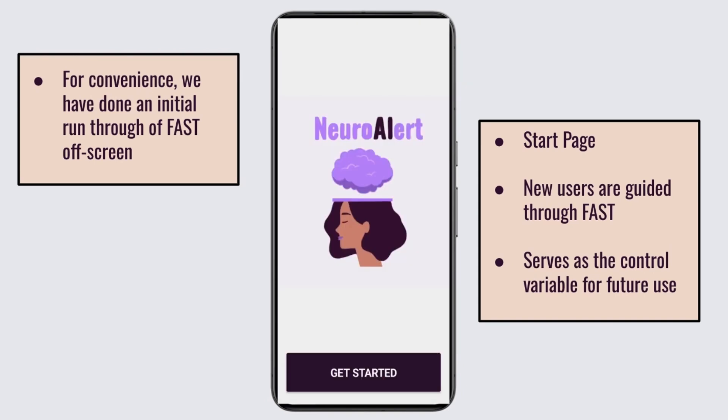To begin, new users are guided through FAST. Their results are saved and serve as the control variable for future use.